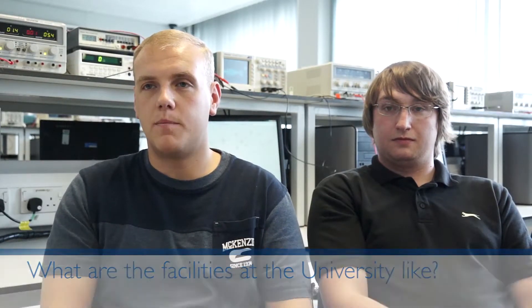The facilities at the university are brilliant. We've got the LRC which provides ample computing possibilities for students and also a lot of material for reading in your chosen subject. And also from the electronics labs, we've got two of them and we also have machinery test rigs that we can perform experiments on for furthering our knowledge in that area.